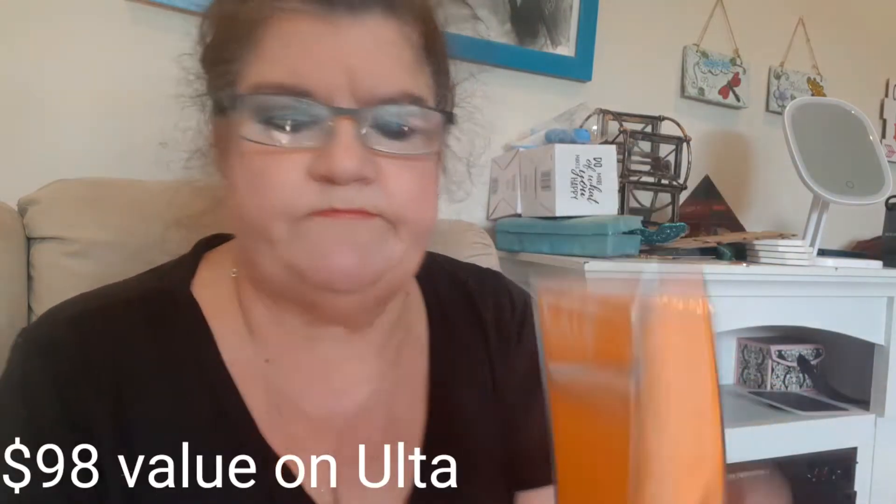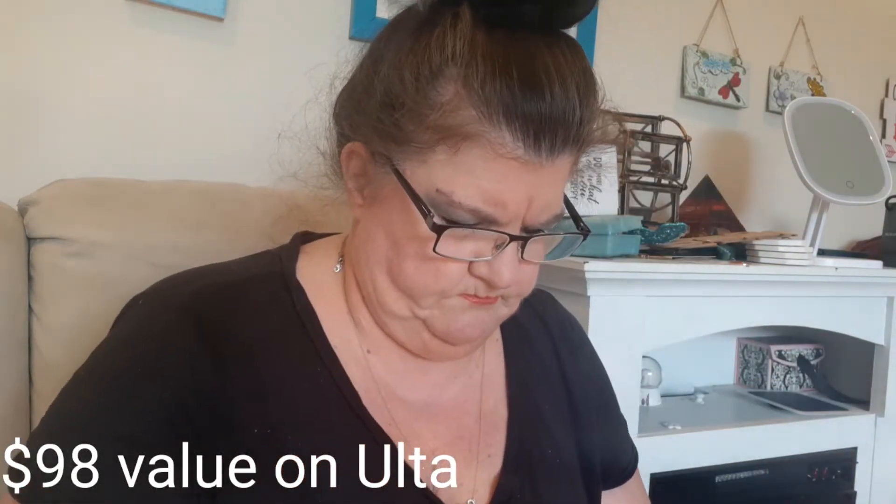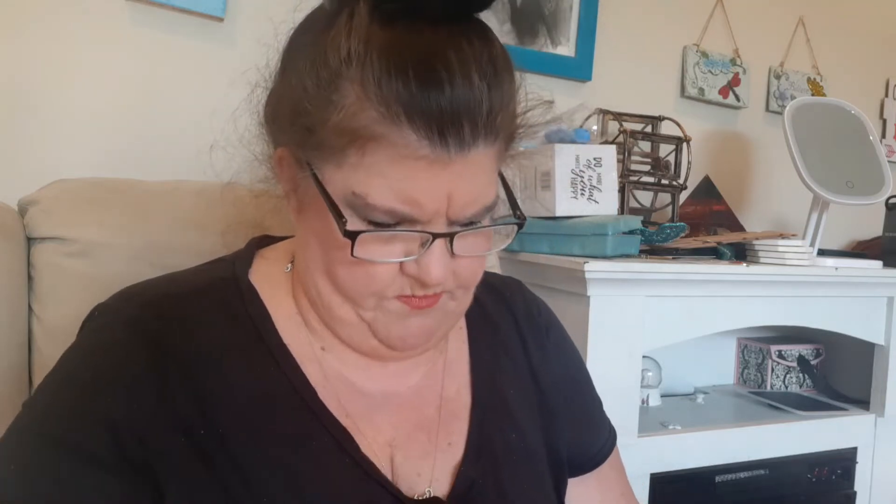This is Kate Somerville Sun Health Formula Intensive Exfoliating Treatment. I'll open it. It looks like this.